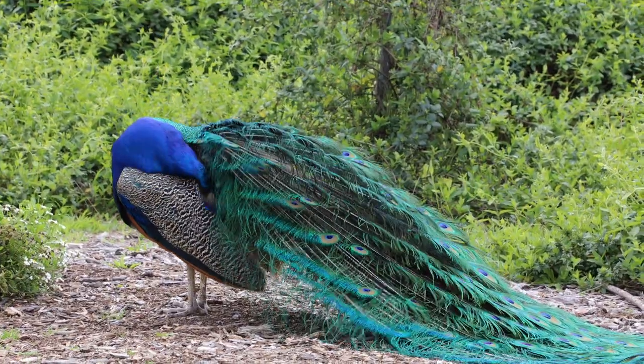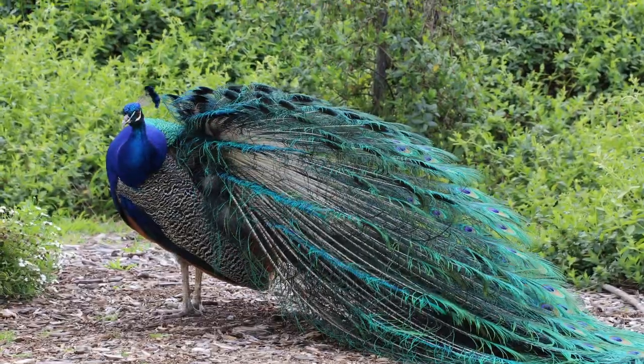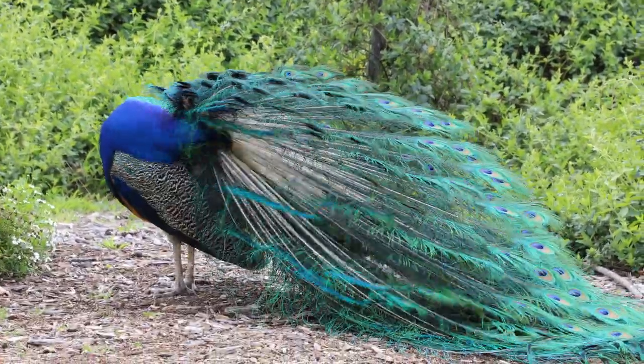This peacock is grooming or cleaning himself. He's looking for bugs or leaves or anything that doesn't belong in there.